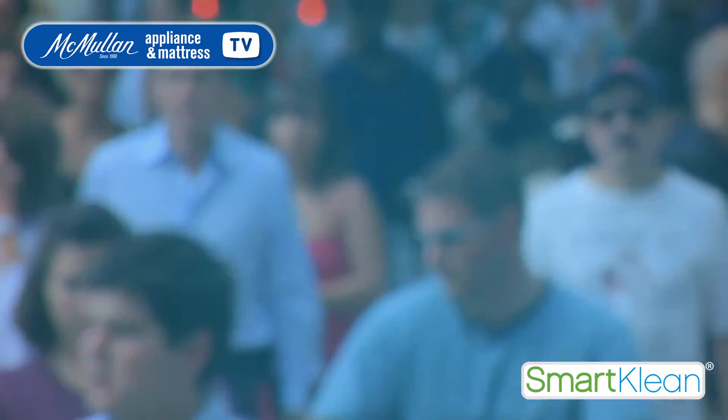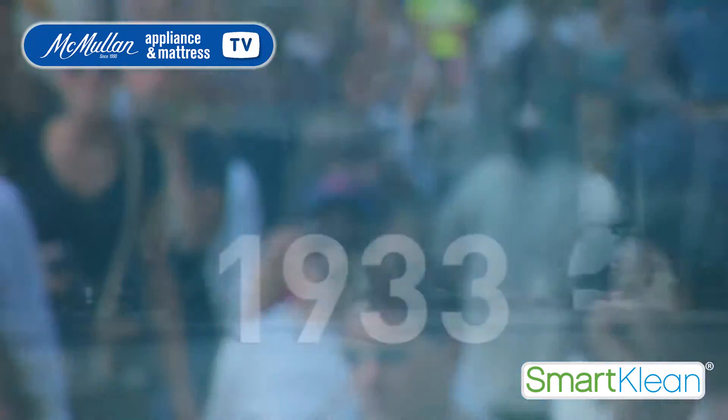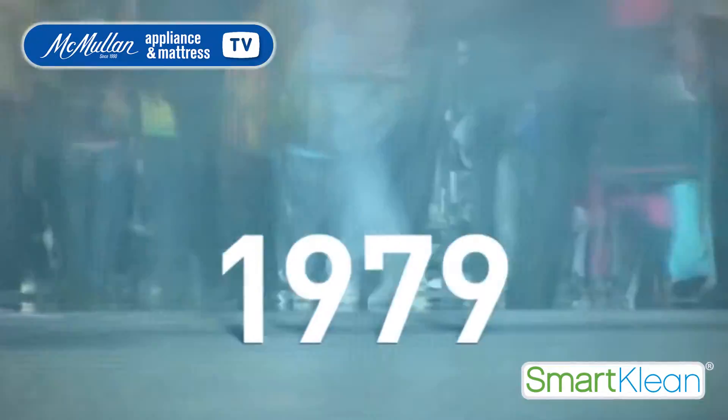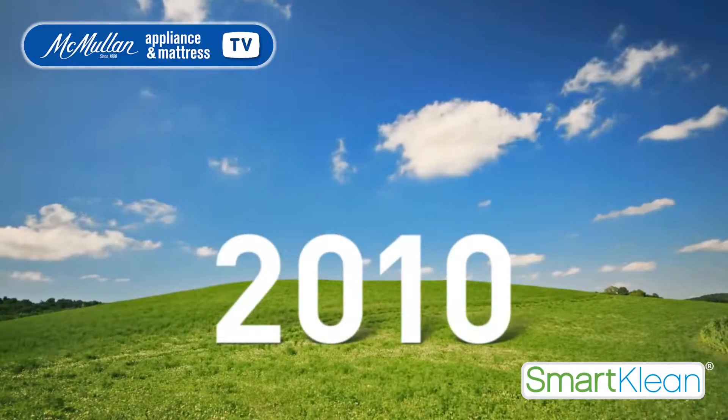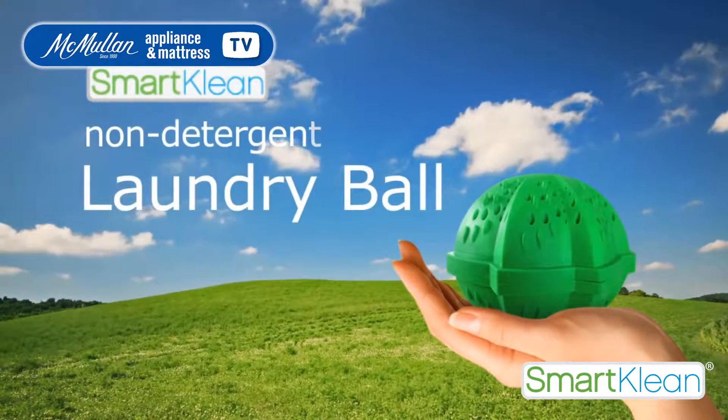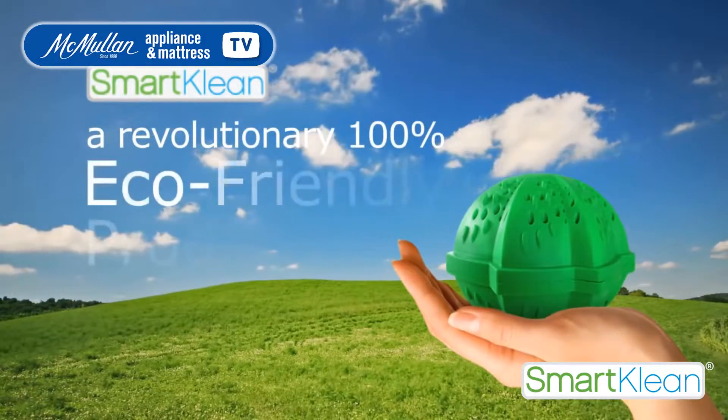Our bodies and our planet deserve better than this. For decades, the only known solution for cleaning our clothes has been detergents. But today, we introduce a new alternative: the Smart Clean Laundry Ball — a revolutionary, 100% eco-friendly product.